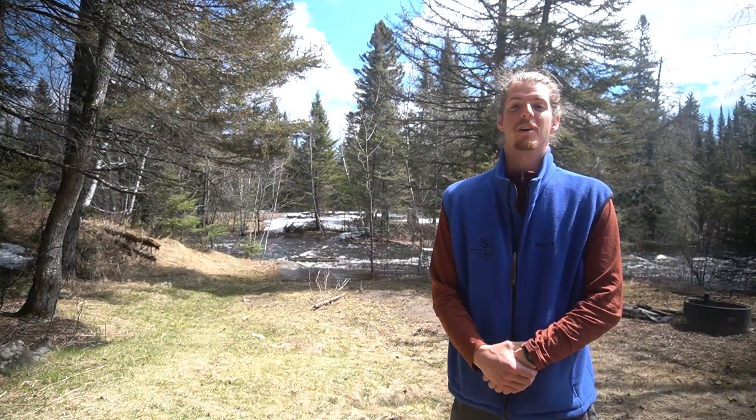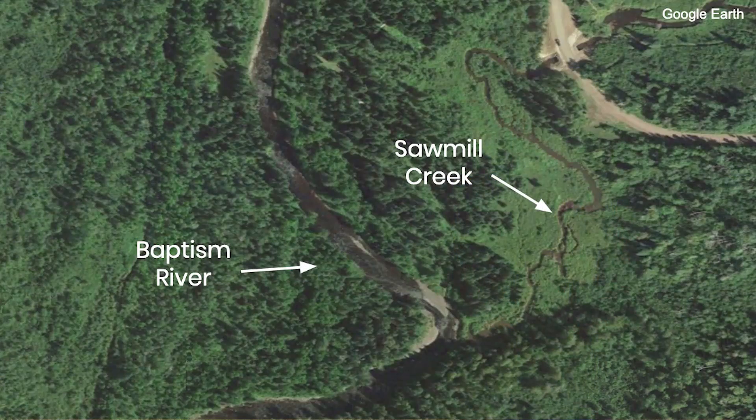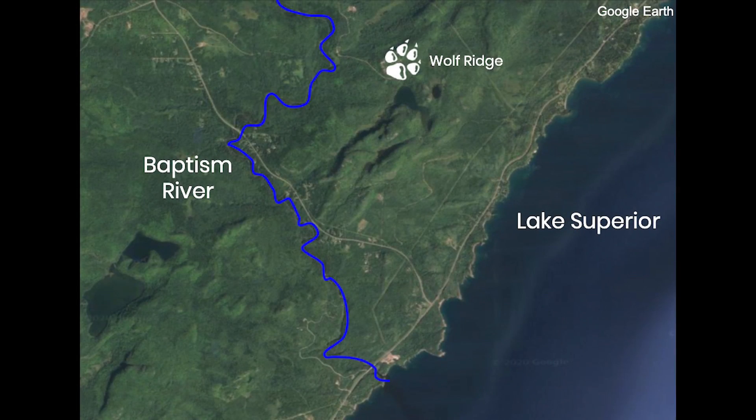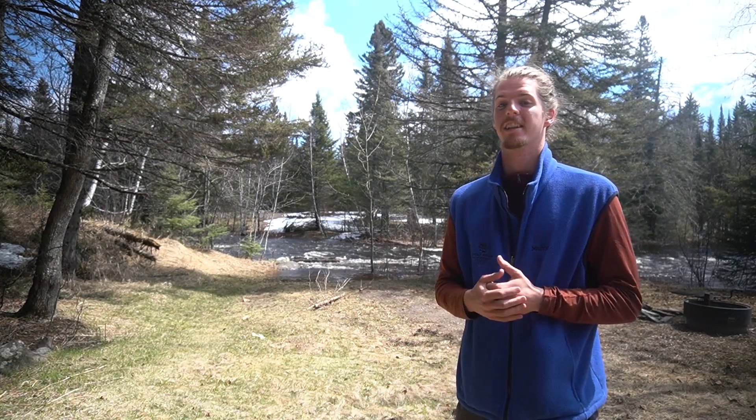Sawmill Creek doesn't run straight into Lake Superior — it actually merges with a larger body of water, the Baptism River. The Baptism River then flows into Lake Superior, and it's one of 848 tributaries — rivers and streams — that flow into the lake.